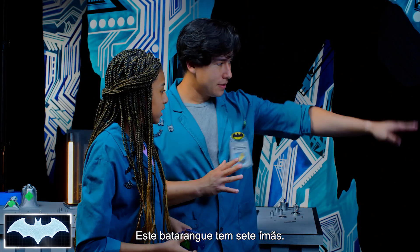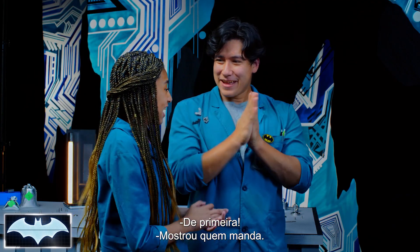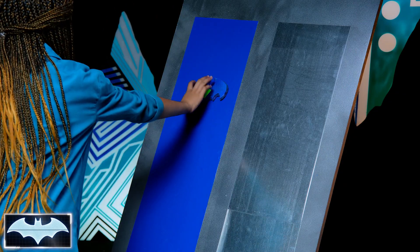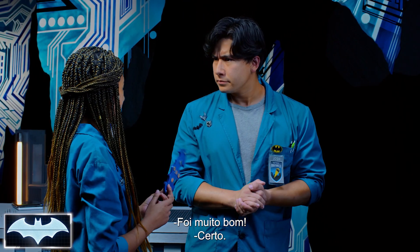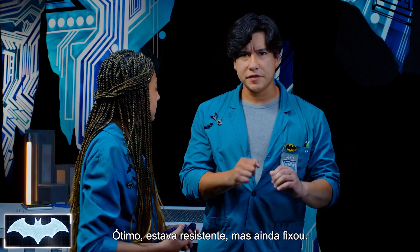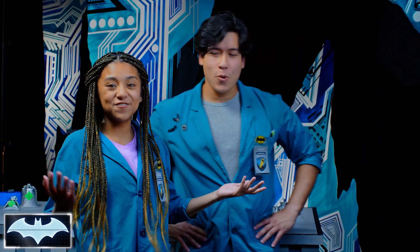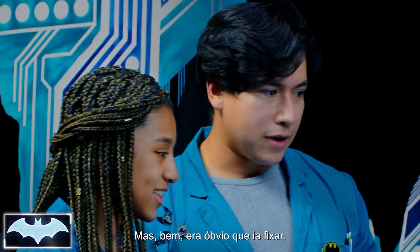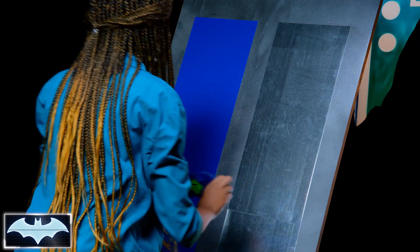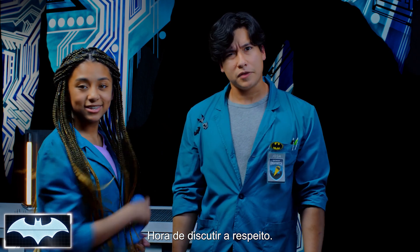We have seven magnets on this batarang. On the mixed metal — first try — it sticks with authority! Pulling it off, it's pretty good — not too hard, but also not too easy. Good resistance. On the full metal target, it also sticks first try — you've got Batman-like accuracy. Pulling it off of the full metal feels pretty good too.